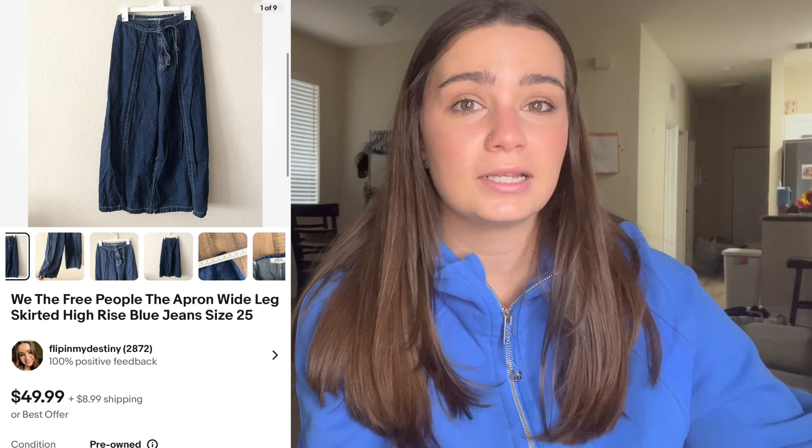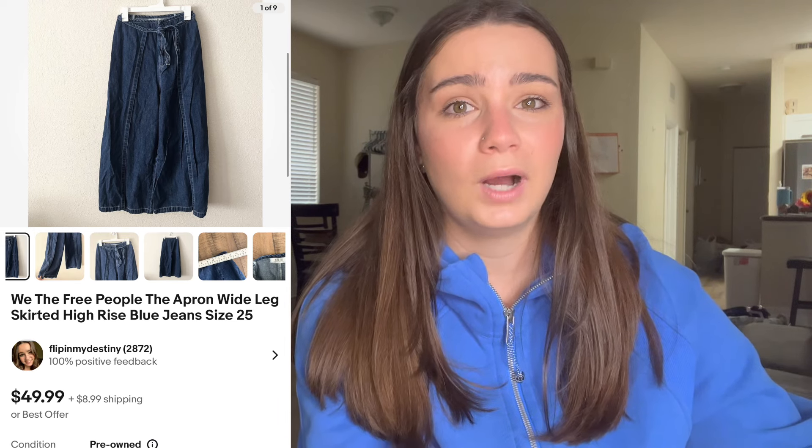Another brand I love is We the Free or Free People. You have to pick up something unique or in style — I love picking up their wide leg or flare pants, jeans, and their dresses sell really well. This was really different: they were a pair of jeans but skirted, with a skirt that went around it — wide leg denim skirt pants. They were called the Apron Wide Leg Pants and I sold these for $49.